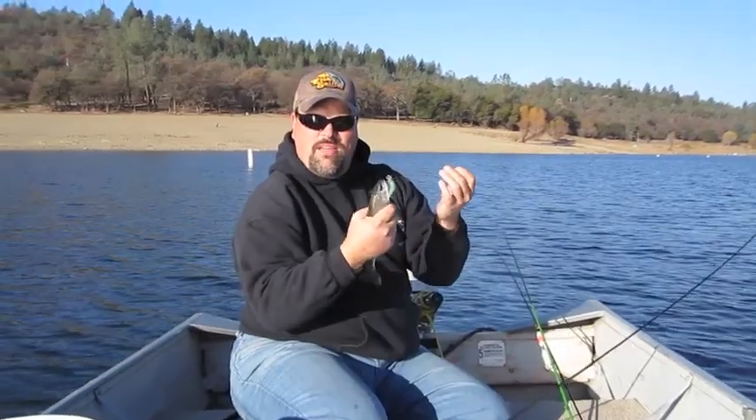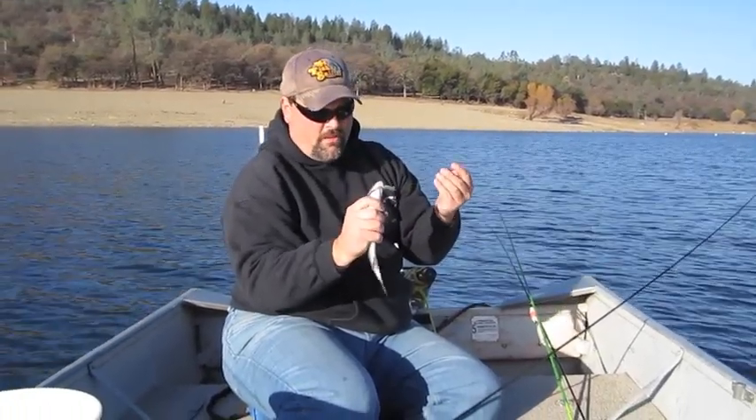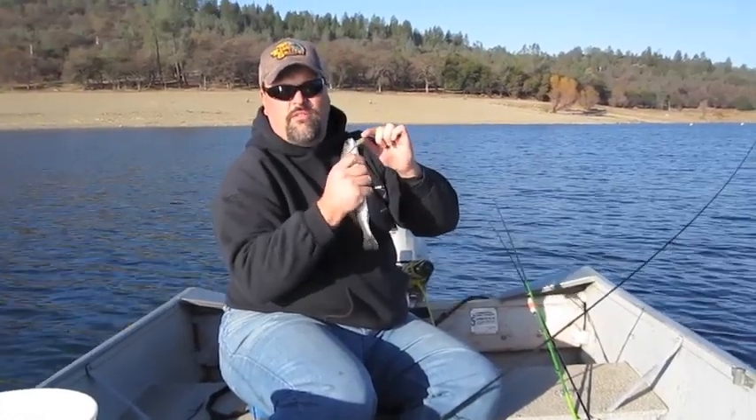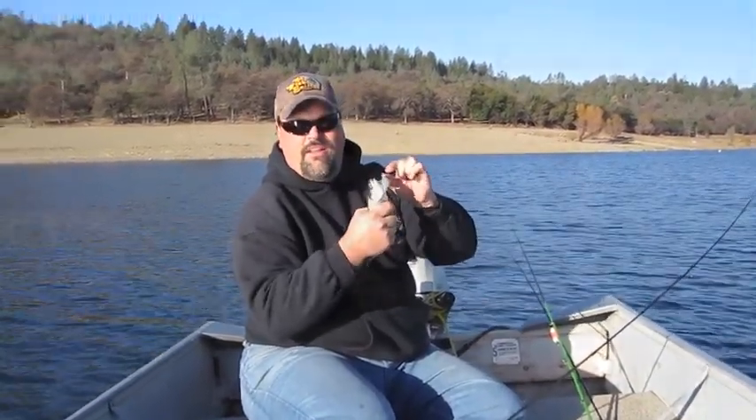I think a lot of guys make the mistake — they only think Rapalas or stick baits will catch trout. Small bass-style crankbaits like this can be absolutely deadly for trout, especially in the fall when the fish are feeding heavily on shad.